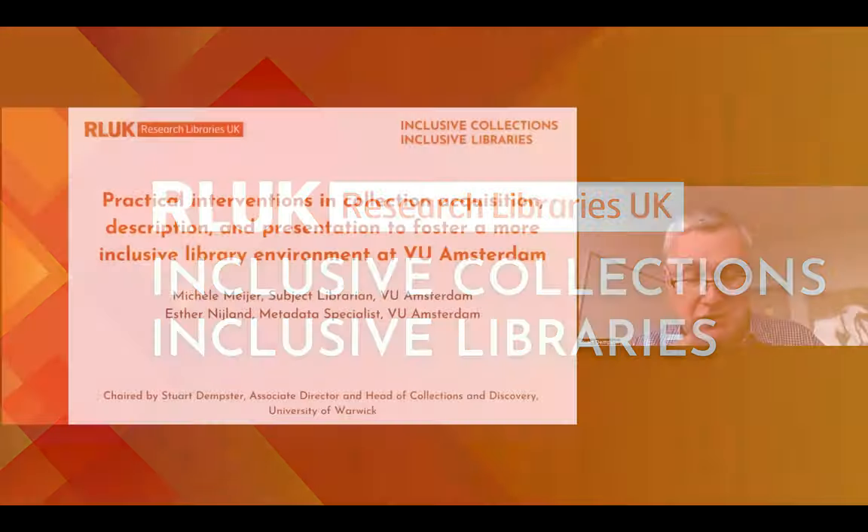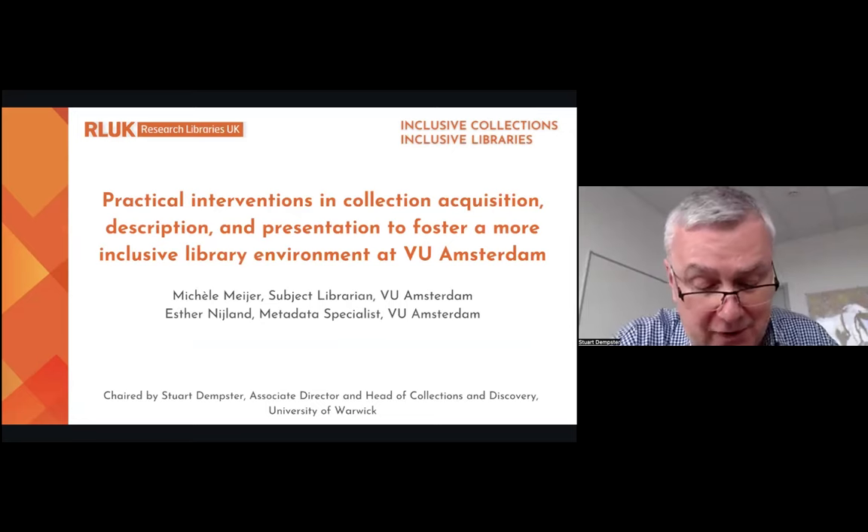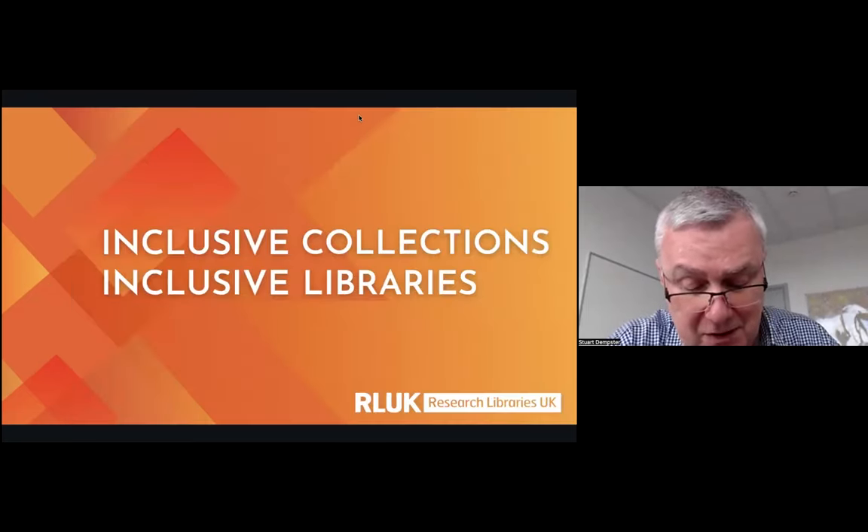Without further ado, I'm going to give the introduction for this session from colleagues at VU Amsterdam University Library. They are facing the same challenges we all are in regards to equity, diversity and inclusion, and the decolonisation issues we face in terms of our collections. Dr. Michelle Meyer and Esther Nyland will draw on the experiences from the working group they have established on decolonisation and collections, and highlight recent research regarding practical interventions into collections, acquisitions, descriptions and presentation processes.